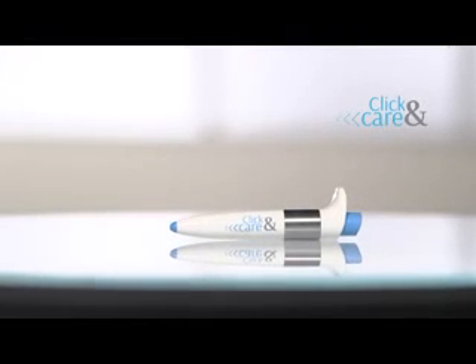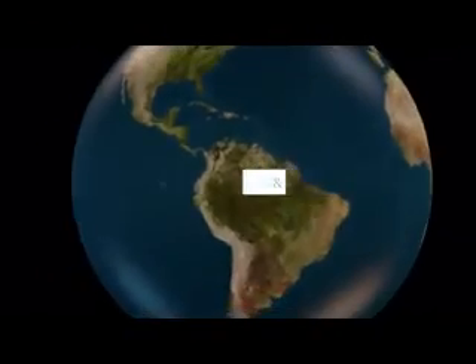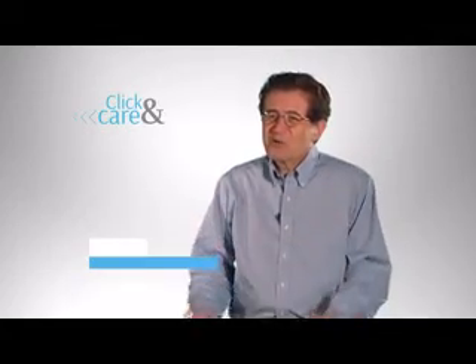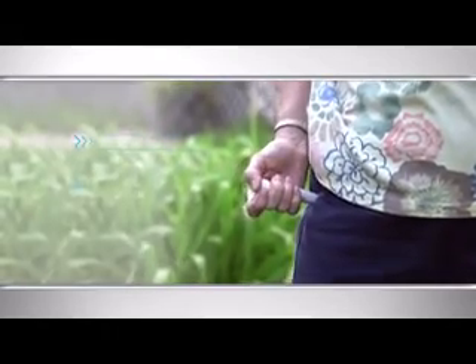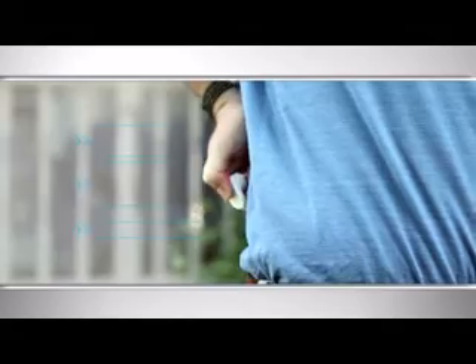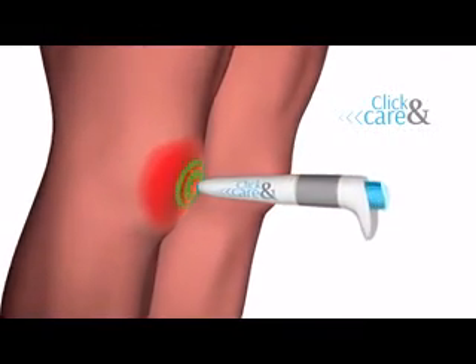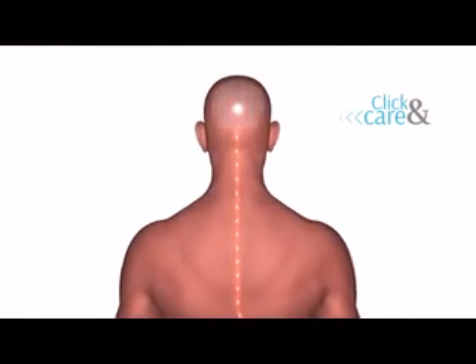Introducing Click & Care, a breakthrough in the science of pain relief that can take away your pain almost immediately. Click & Care is so effective, there are already more than a million satisfied customers around the world. I'm able to be so much more active now — I can pick my grandkids up and it doesn't hurt anymore. Click & Care can help relieve pain from arthrosis, upper and lower back pain, sports injuries, knee pain, sciatica, fibromyalgia, tennis elbow, muscle and tendon strains, and spinal pain. Here's how Click & Care works: when you press the button down, a quartz crystal inside creates a low-frequency impulse.